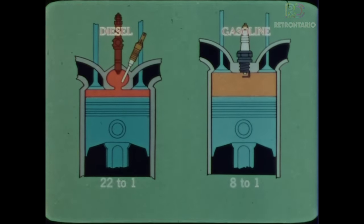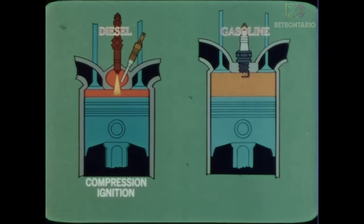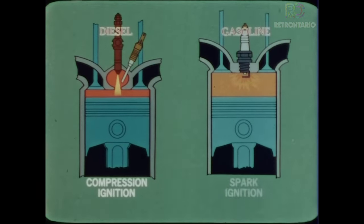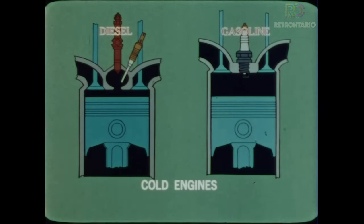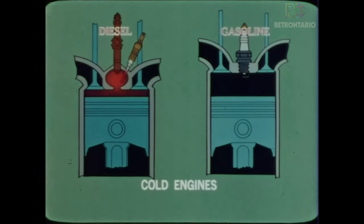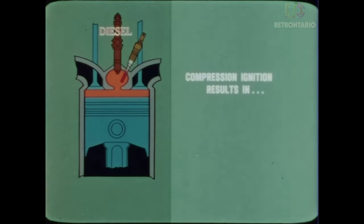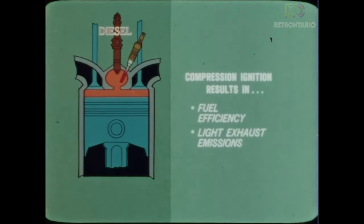Thus, the diesel generates much more pressure, and the resulting heat fires the engine by compression ignition, as opposed to spark ignition for the gasoline engine. When the engine is cold, the glow plug assists heating the air in the pre-combustion chamber to a temperature high enough to ignite the fuel when introduced by the injectors. Compression ignition results in impressive fuel efficiency, and when compared to a conventional gas engine, relatively light exhaust emissions.